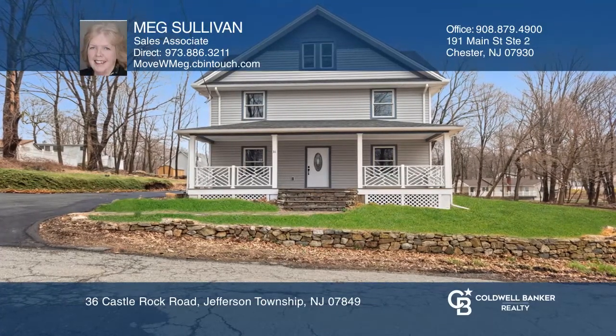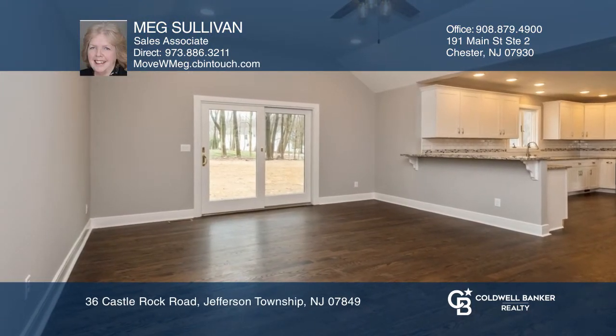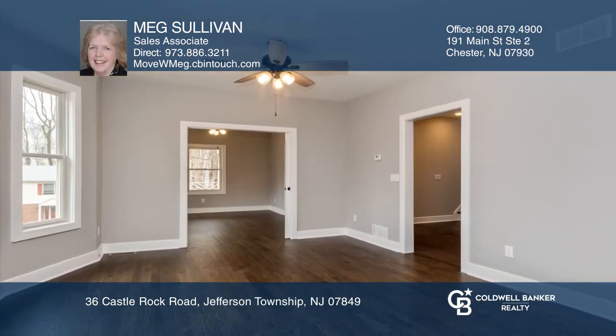Be the first owner of this totally rebuilt house in desirable Nolands Point section of Jefferson Township. There's nothing to do but move in.